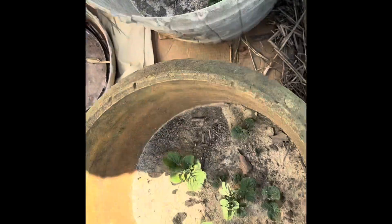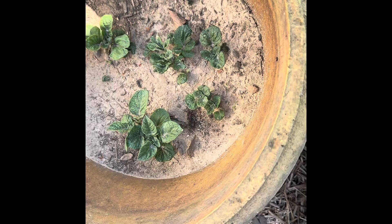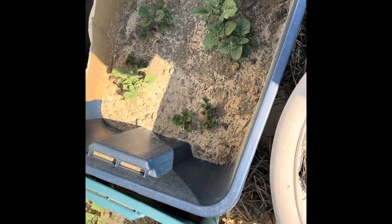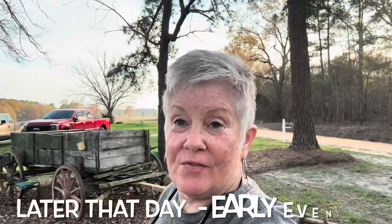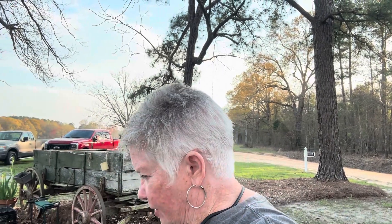The potatoes are looking good. I read up on them again and it said when there's about six inches of greenery to put more dirt on them. Today is Wednesday, so maybe by the first or middle of next week they'll be ready to add some more dirt.